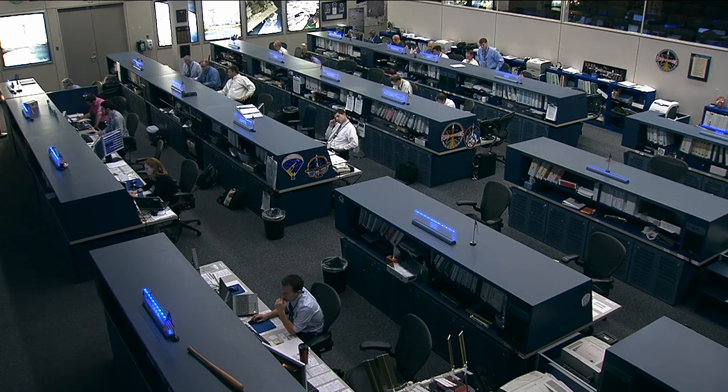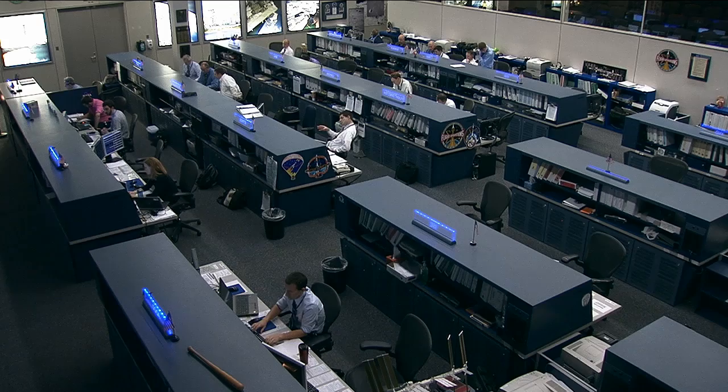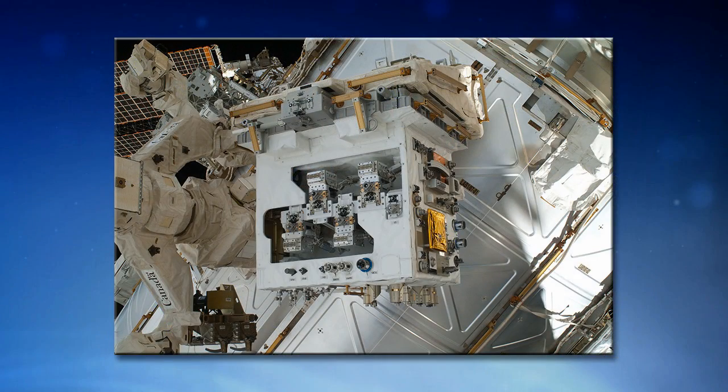We are looking forward to continuing that with RRM 2, and that's what we are here to talk about today. Some of our new hardware has just been recently launched on ATV5. RRM is designed to be modular so that we can switch out those tools and switch out the task boards in order to do additional experiments, which is what we're taking advantage of for RRM 2.